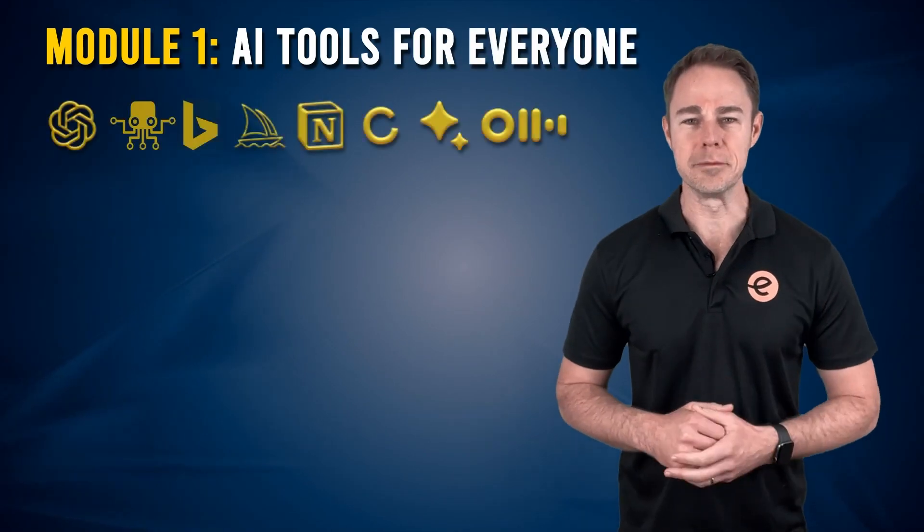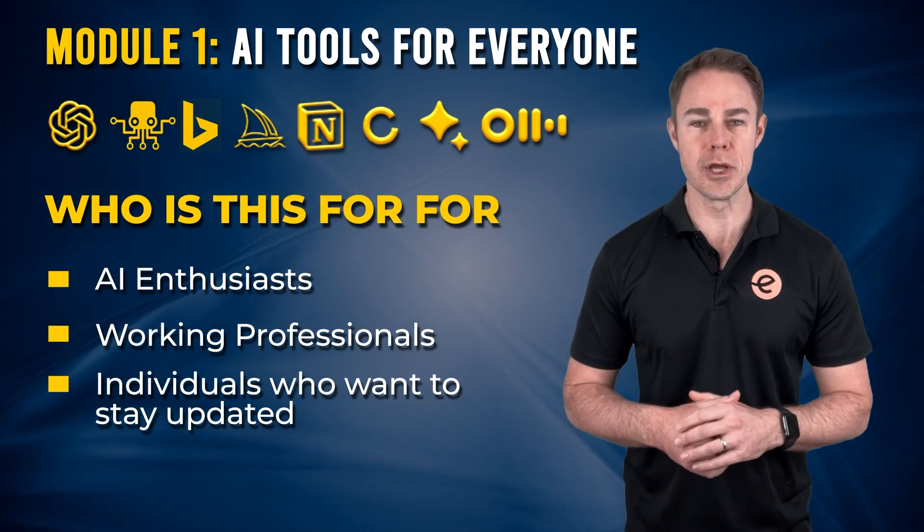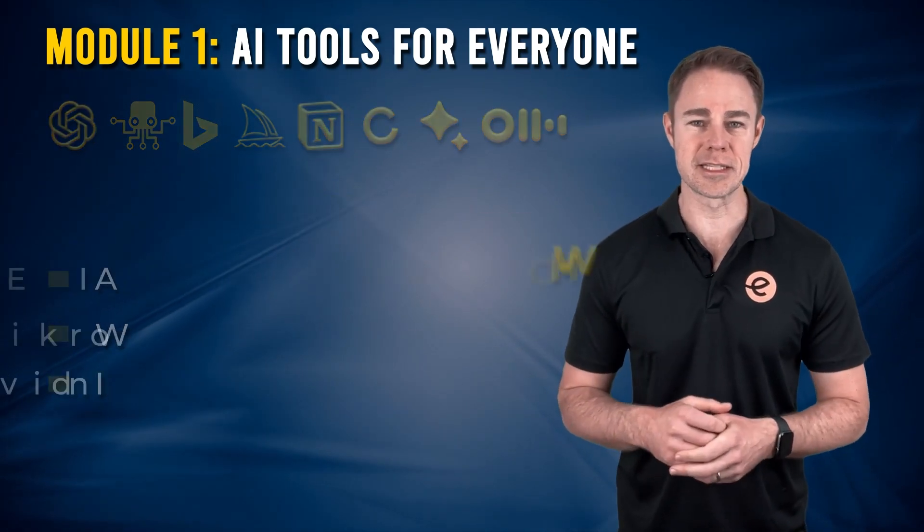Module 1: AI tools for everyone. Explore a diverse range of AI-powered tools for personal and professional success.